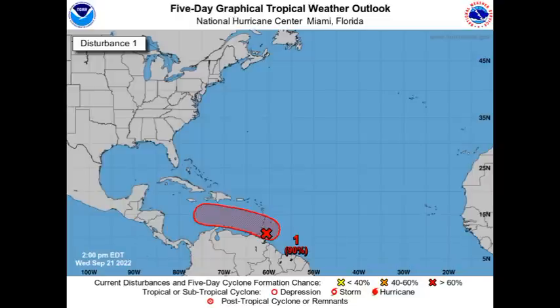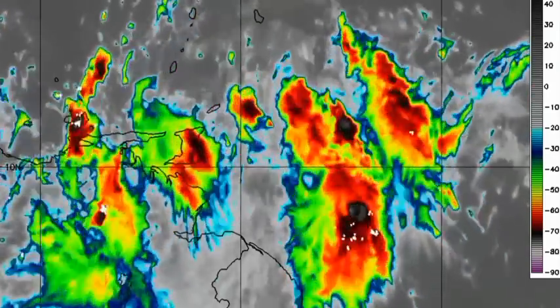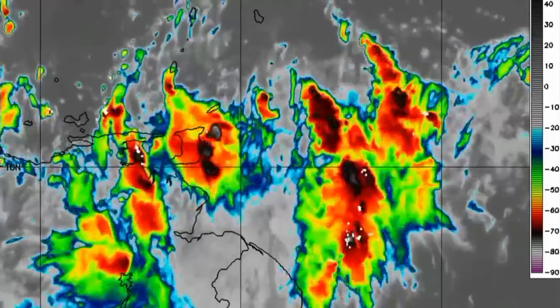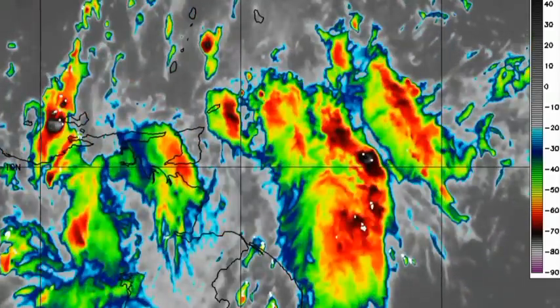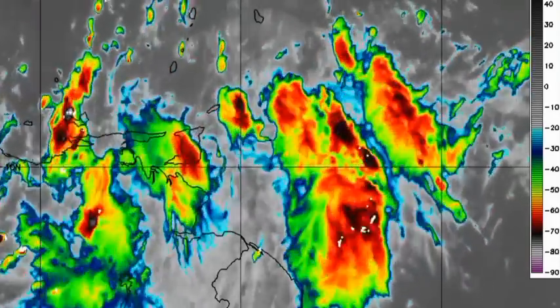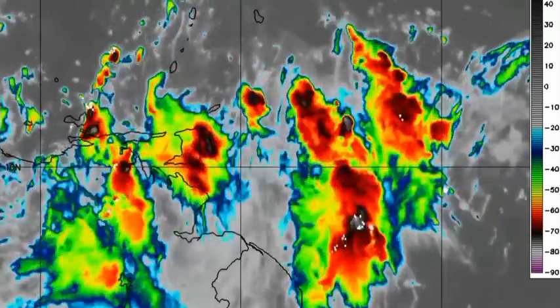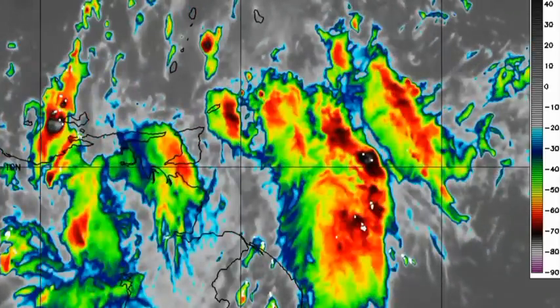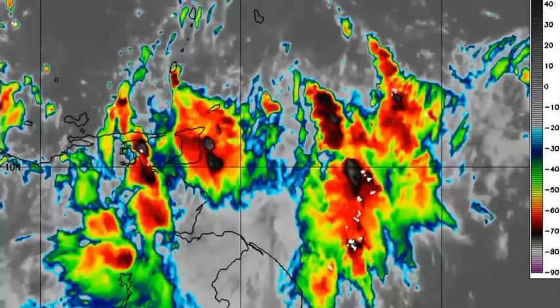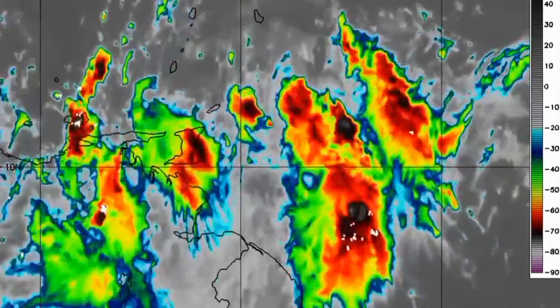Here we have the disturbance on satellite — not organized right now, but we do have all this shower and thunderstorm activity associated with it. This is bringing impacts to portions of northern South America as well as the Windward Islands. Eventually other areas such as Colombia and the ABC Islands will feel impacts from the system as it accelerates into the southeastern Caribbean. Regardless of it developing or not, it is currently affecting sections of the Windward Islands, as well as Guyana and Venezuela.